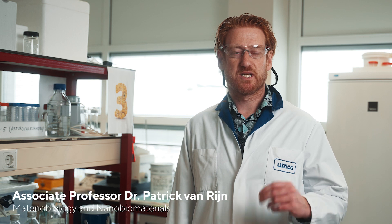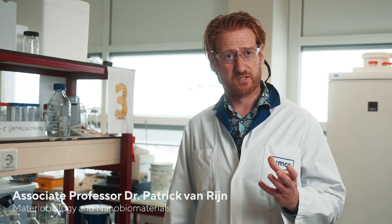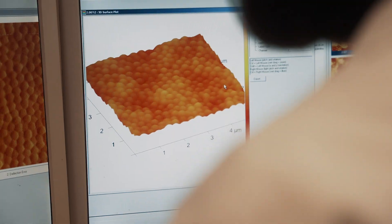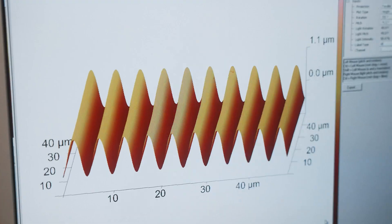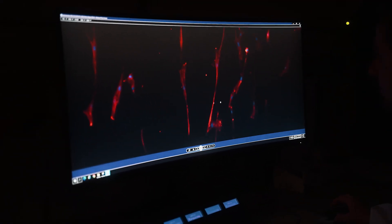At the material biology and nanobiomaterials group, we investigate the tight interaction between materials and tissues, and we aim to facilitate better interaction between these two items. Surface characterization is performed via atomic force microscopy, which enables us to assess and capture modified surfaces from nano to micro scale. Here at the fluorescence microscope, we can image and analyze our cells and see how they respond to our materials.